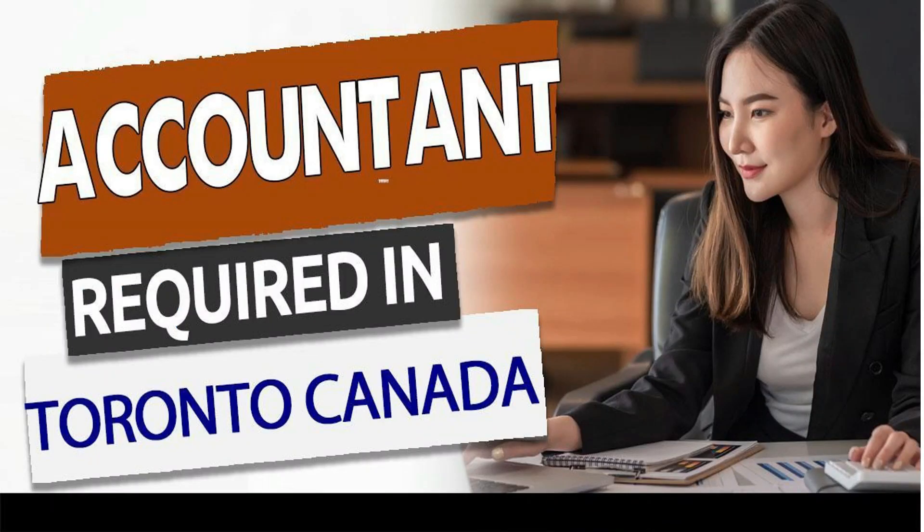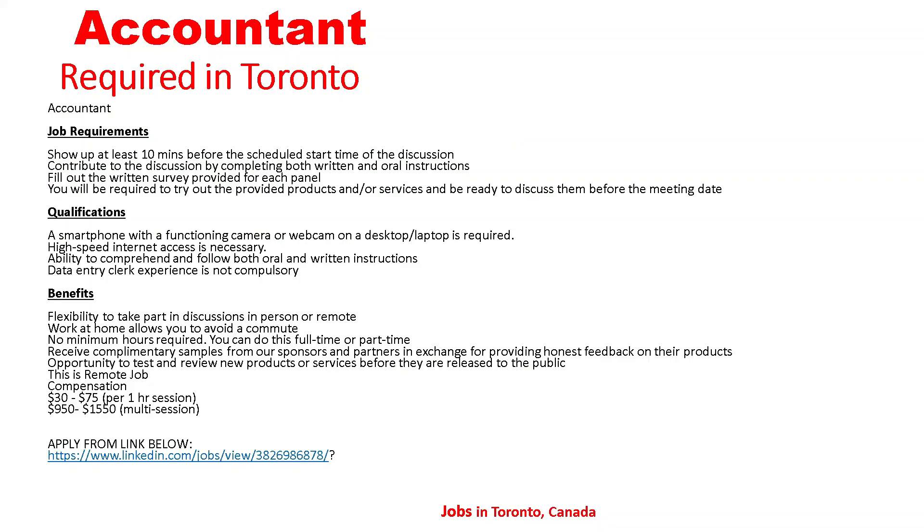The next job is Accountant required in Toronto, Canada. Job requirements: show up at least 10 minutes before the scheduled start time of the discussion, contribute to the discussion by completing both written and oral instructions, fill out the written survey provided. For each panel, you will be required to try out the provided products and services and be ready to discuss them before the meeting date. Qualifications: a smartphone with a functioning camera or webcam on desktop or laptop is required, high-speed internet access is necessary, ability to comprehend and follow both oral and written instructions. Data entry experience is not required.